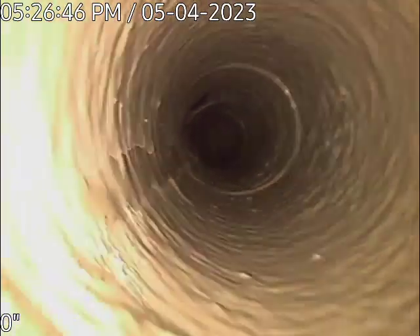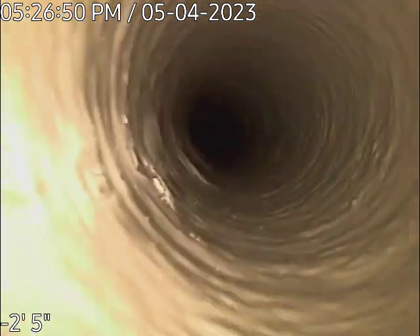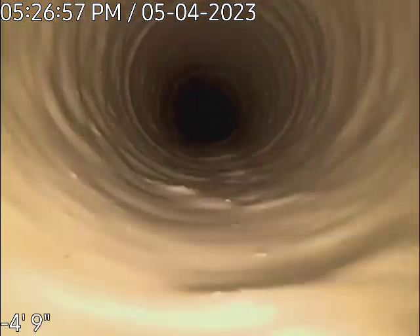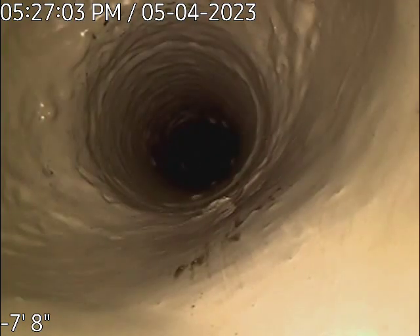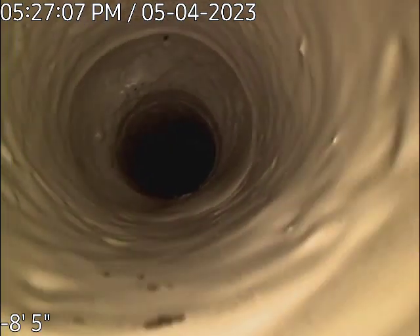You can see a line coming in right there — the three-inch line from one of the bathrooms. There's another three-inch line right there coming in.